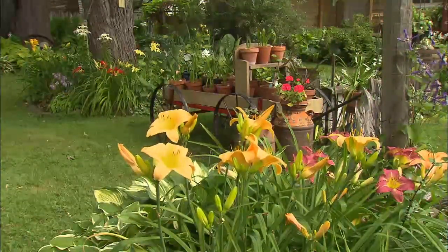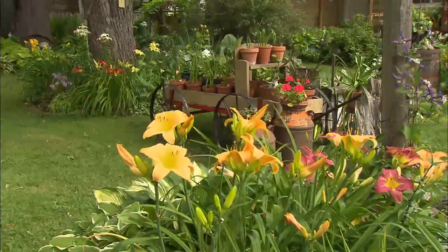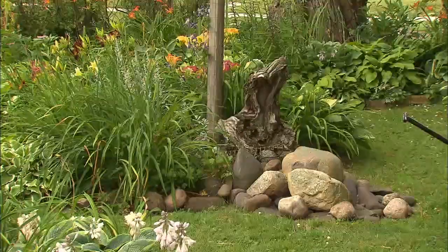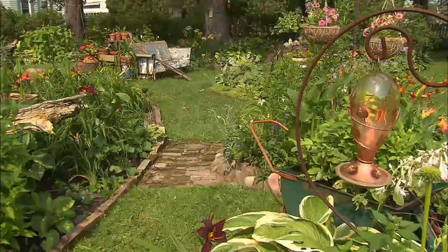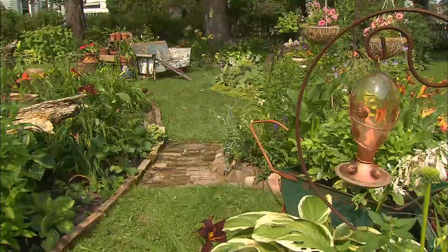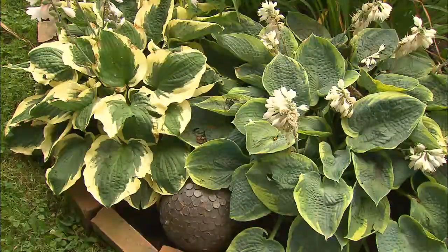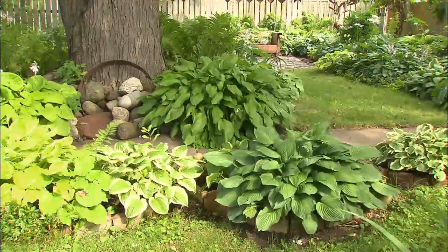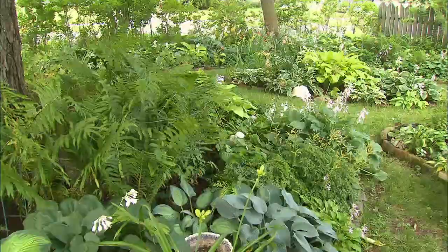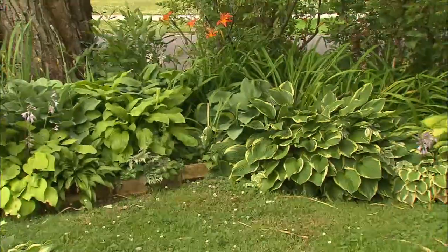The little odd things I put in the garden give you something to look at in the early spring, and you have some interest in the winter. They're all maples except for a couple of them — there are massive tree roots here. This whole front area is massive tree roots.